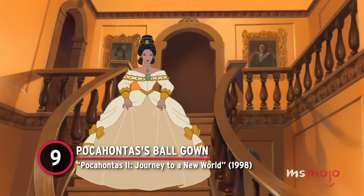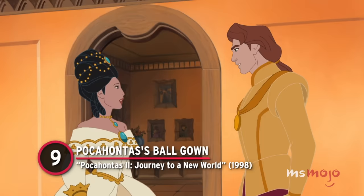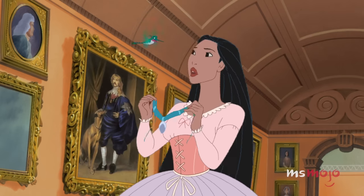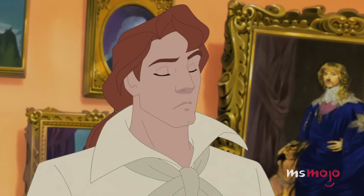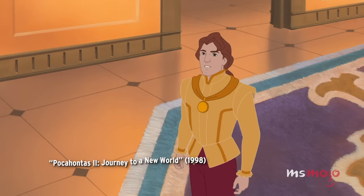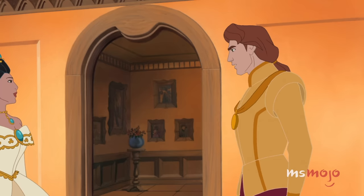Number 9: Pocahontas's Ballgown from Pocahontas 2: Journey to a New World. Symbolically, this moment is a bit of a bummer, as it shows Pocahontas being further separated from the culture of her homeland. That being said, it's an impressive transformation and reveal, which is why it makes this list.